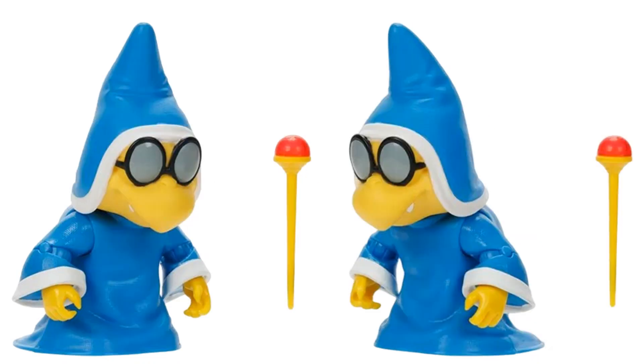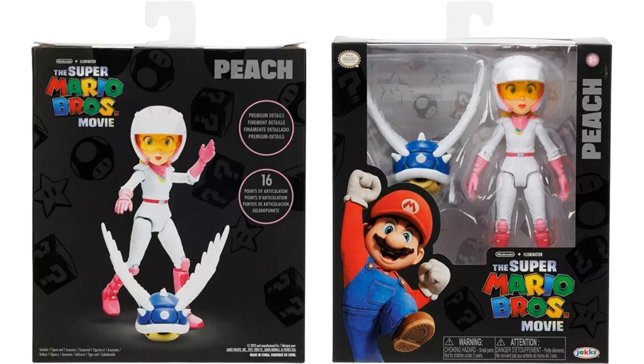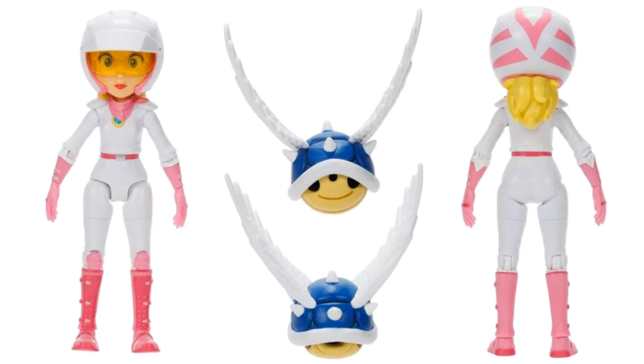We've got our Peach in her Mario Kart outfit with the flying shell. Pretty neat to see her actually with her vehicle. There's the shell from front and back, her costume with her hair hanging out the back, front and back.